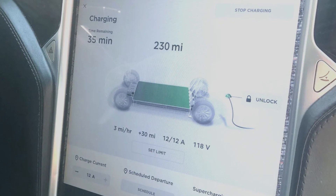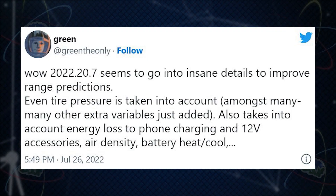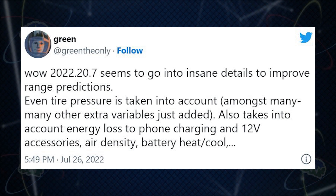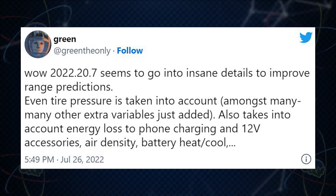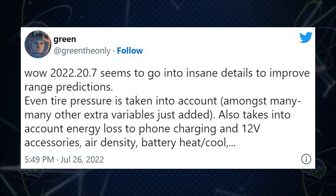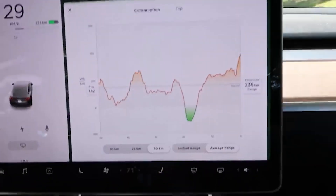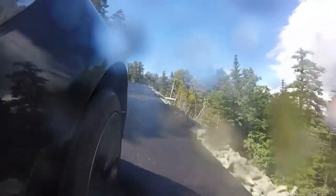Tesla has always been pretty good at range estimation, and now supposedly they're going to get even more accurate. According to Green, the Tesla white hat hacker, firmware 2022.20.7 goes into insane detail to improve range predictions — even tire pressure is taken into account among many other extra variables. It also accounts for energy loss to phone charging, 12-volt accessories, air density, battery heating and cooling, and more. In 2018 Tesla added environmental factors, and earlier this year they added crosswind, headwind, humidity, and ambient temperature to the estimator.